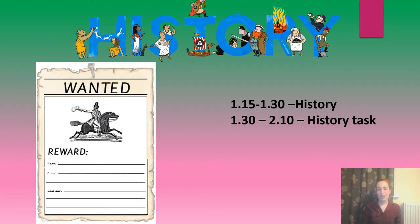At 1:15 we will gather together again on Teams to do our history, where we're going to be looking at Dick Turpin. It's really important that you know about Dick Turpin because it's some local history, as our school is located on Dick Turpin Way, so we're looking forward to telling you all about him. At half past one until ten past two, you'll then go and do your writing task to do with history, where you're going to be creating a wanted poster for Dick Turpin.